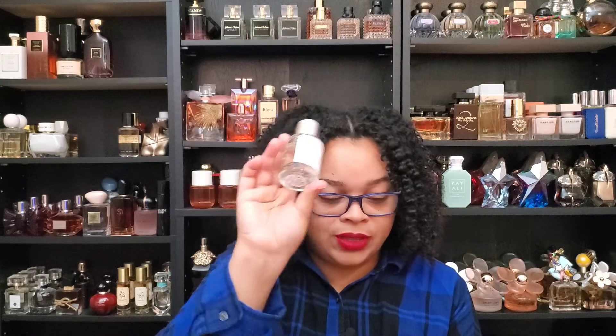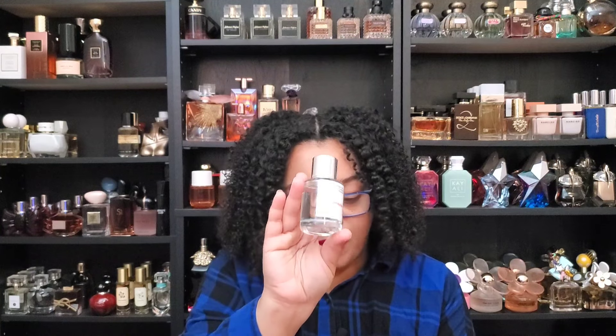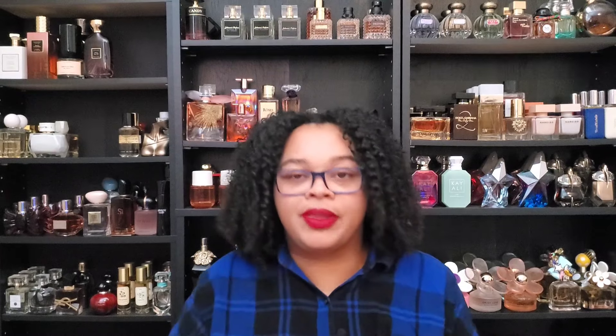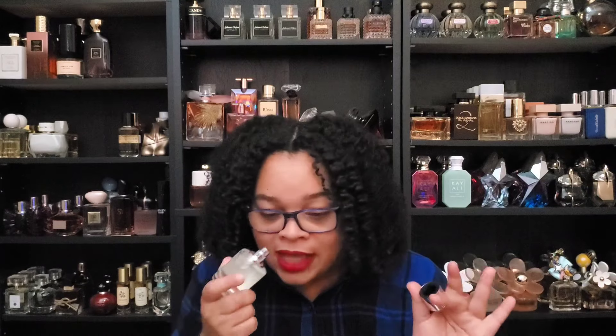Let's talk about the notes. In the top you have Rhubarb, Orange Blossom, and Peach. The middle notes are Daffodil, Milky Accord, and Narcissus. The base notes are Cedarwood, Blonde Woods, and Musks. The end all be all for me about Marc Jacobs' Perfect is that it smells like Jolly Ranchers — it's fantastic. And this Dossier version nailed that Jolly Rancher note.